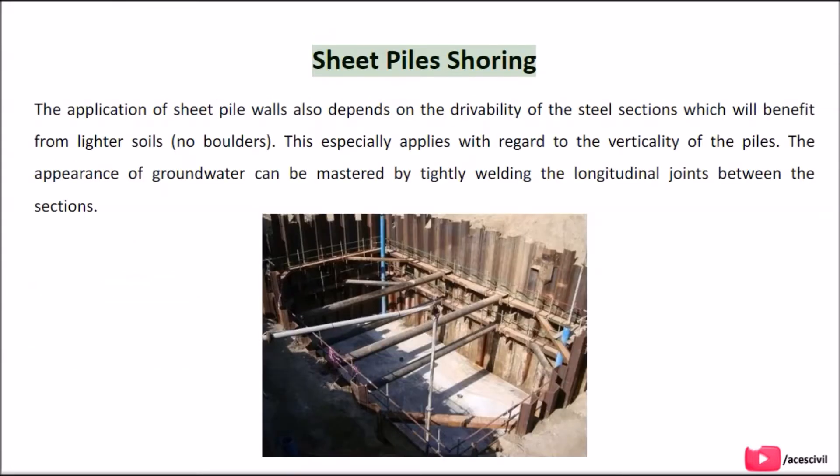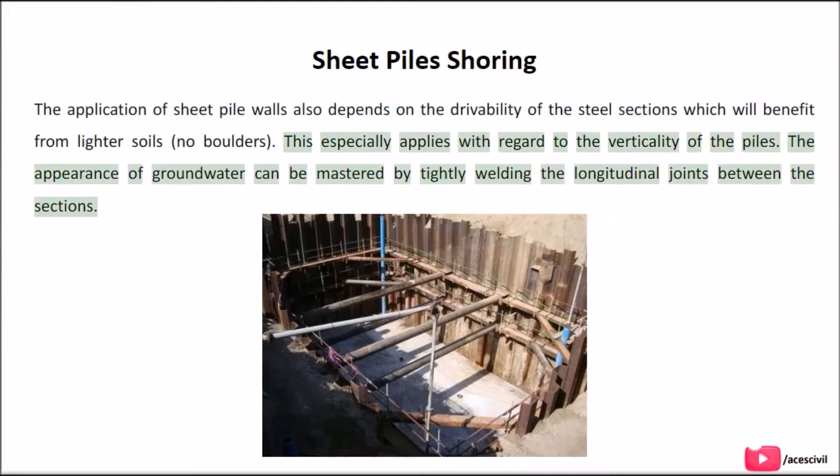Sheet pile shoring: The application of sheet pile walls depends on the drivability of the steel sections, which benefits from lighter soils with no boulders. This especially applies with regard to the verticality of the piles. The appearance of groundwater can be mastered by tightly welding the longitudinal joints between the sections.